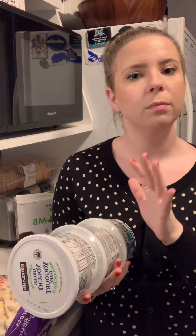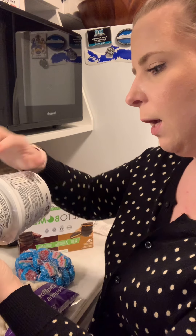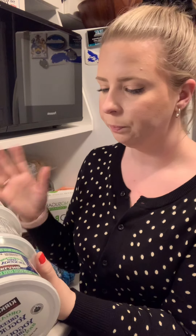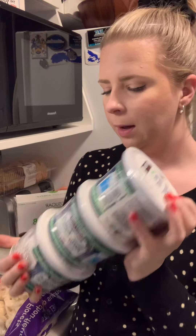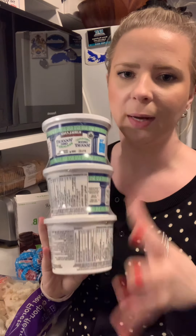Yogurt is higher in carbs, and here in Nova Scotia we don't really have a low-carb option — they all have a little bit of natural sugars, which I'm okay with. It's not added sugar, and it's still healthy, especially when working out — great protein source and good probiotics. I grabbed the organic Greek yogurt: three-quarters of a cup is 100 calories, 6 carbs, 6 sugar, and 17 grams of protein. No added sugar in the ingredients.